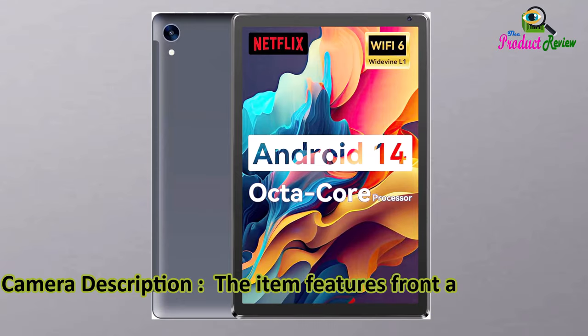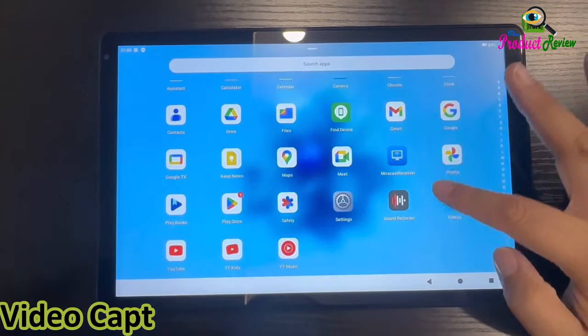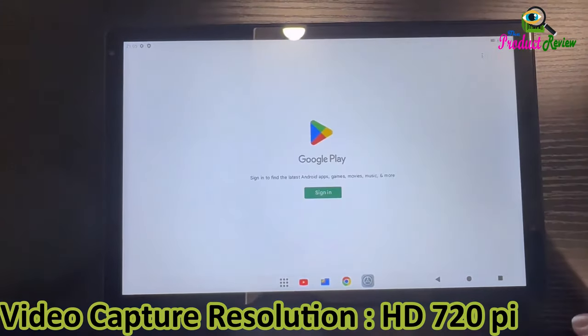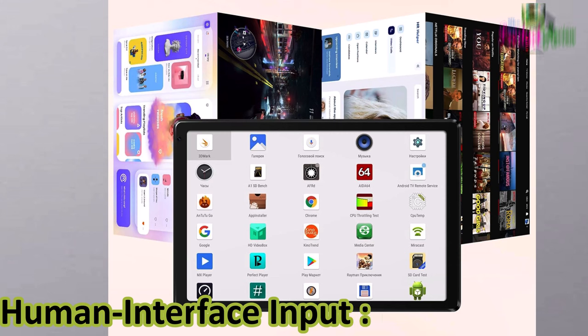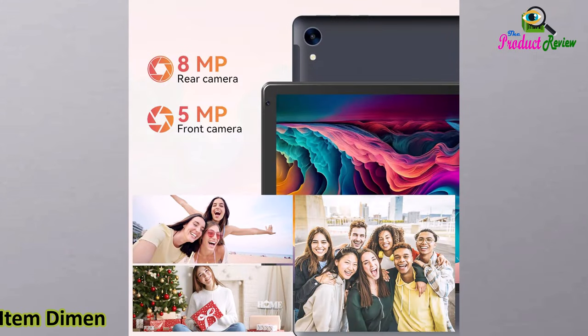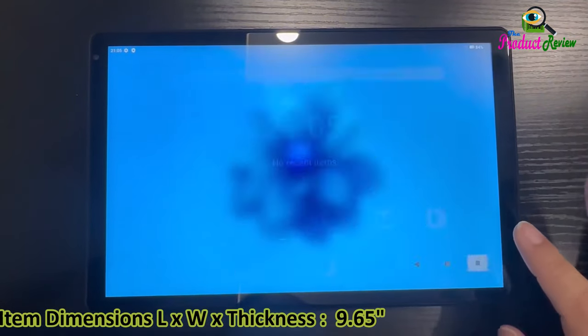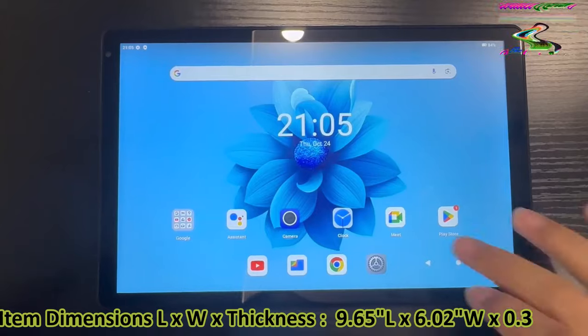Camera description: the item features front and rear cameras suitable for video calls, online learning, and other uses. Video capture resolution: HD 720 pixels. Human interface input: touchscreen. Graphics description: integrated. Item dimensions (L x W x thickness): 9.65 x 6.02 x 0.35 inches.